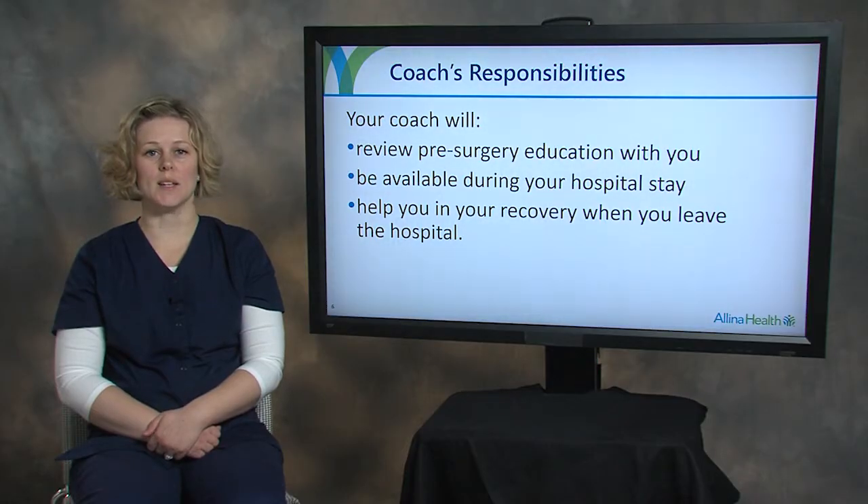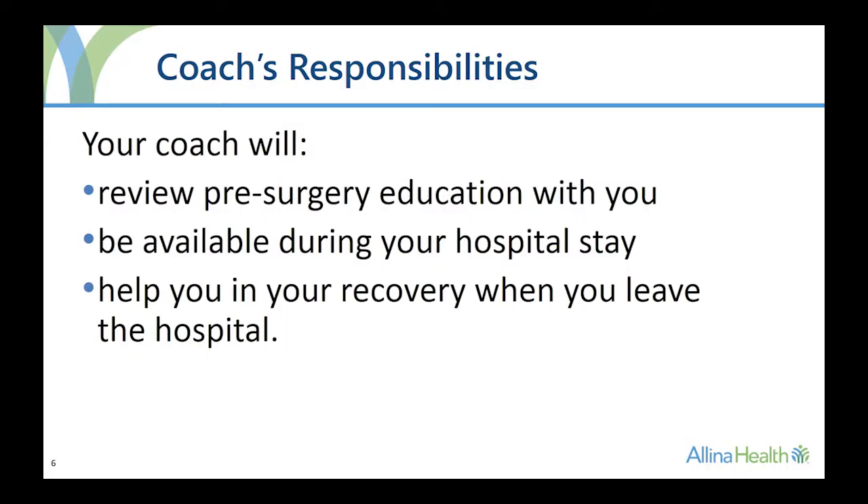Your coach's responsibilities include reviewing the pre-surgery education and videos with you, being available during your hospital stay, and helping you in your recovery when you leave the hospital.